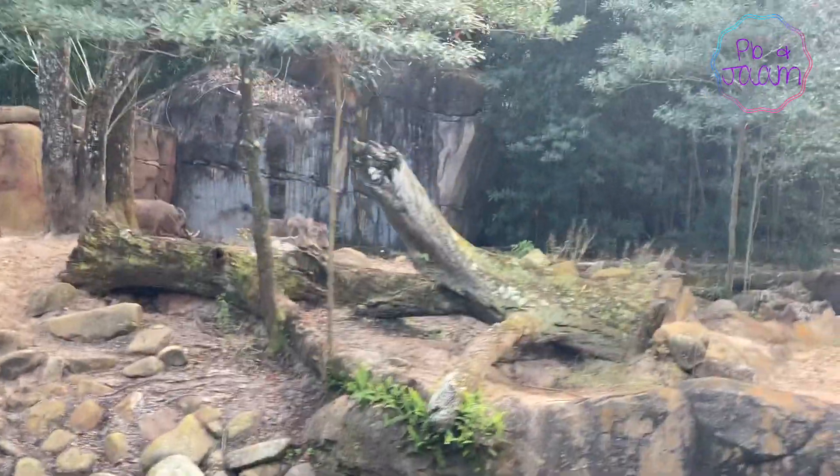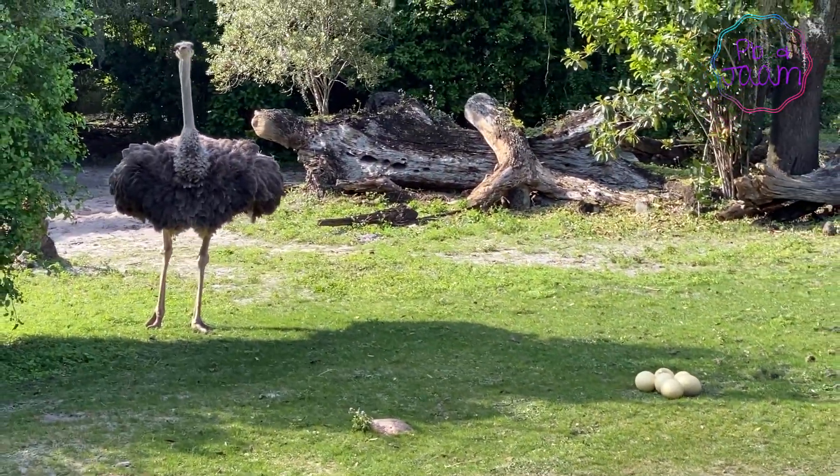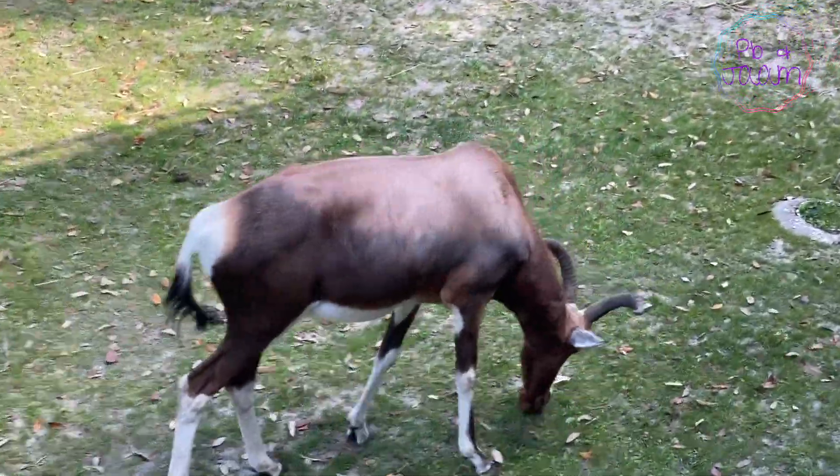Ooh, warthogs! Those look tough. Good day — now that's an ostrich! Can't believe how close we are to the animals. This is just awesome!